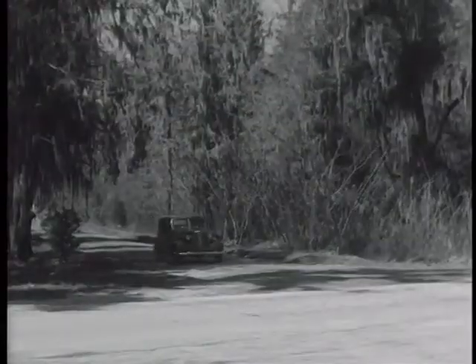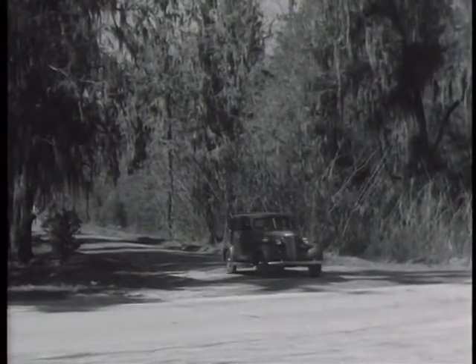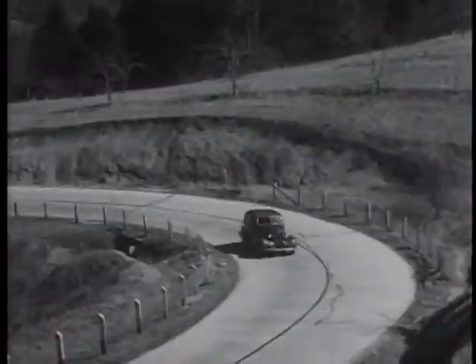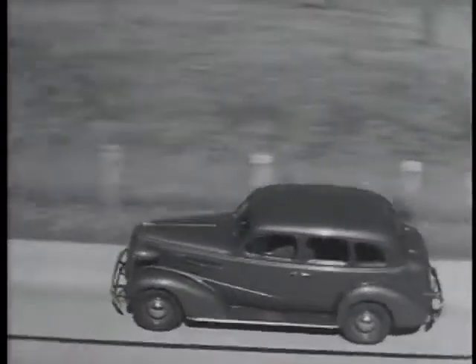The careful driver realizes that he cannot drive on out-of-date roads in the same way that he can safely drive on our finest highways. On roads like these we slow down and avoid the hazards of blind crossings. We drive cautiously at railroad crossings, limiting our speed to the condition of the road, reducing the hazards of such out-of-date roads.